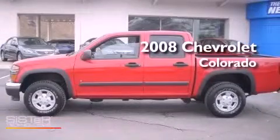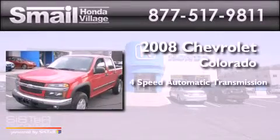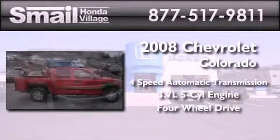This is a 2008 Chevrolet Colorado. This truck has a 4-speed automatic transmission, a 3.7-liter inline 5-cylinder engine, and the added safety and control of 4-wheel drive.